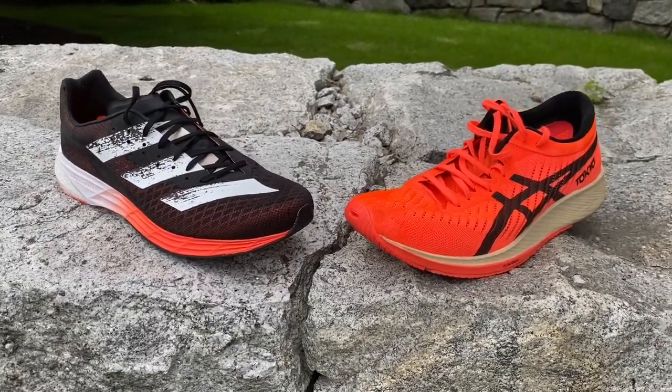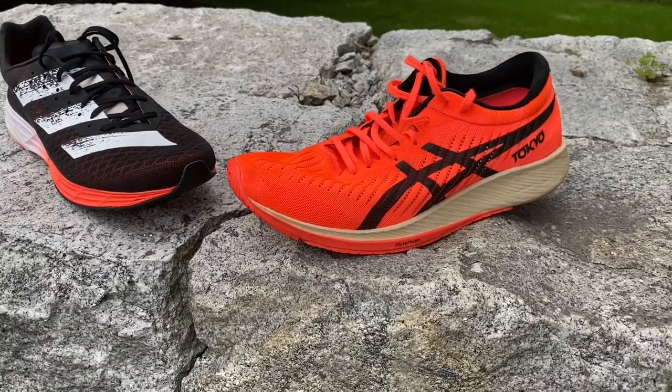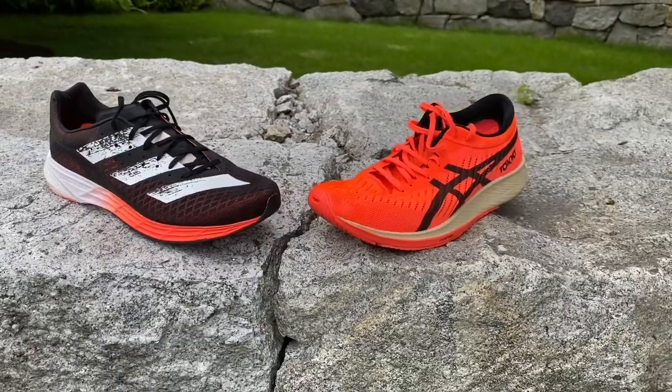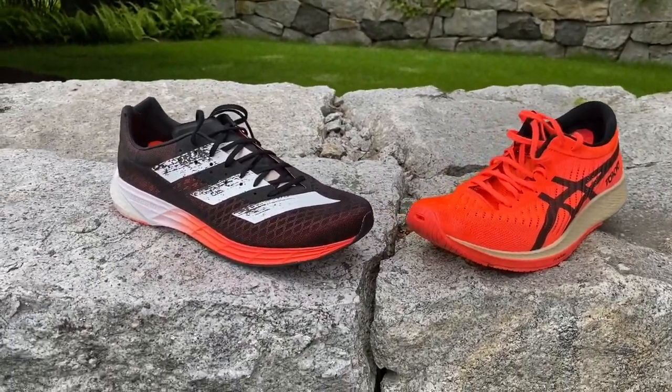Sam from Road Trail Run here. Let's talk about the comparison between the A6 Meta Racer and the Adidas Adizero Pro. Of course, both carbon-plated shoes, which is much the trend these days.